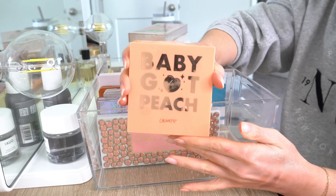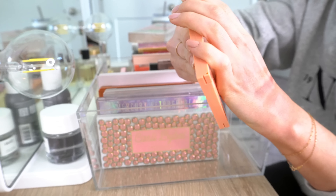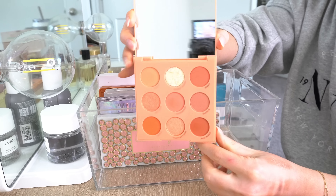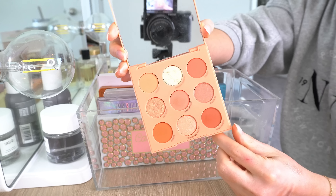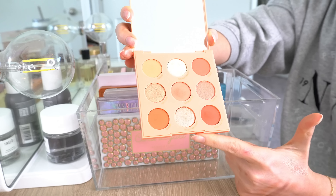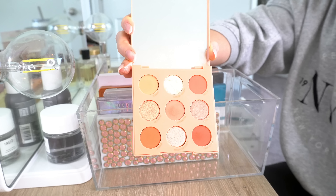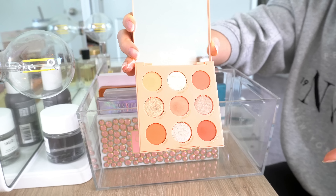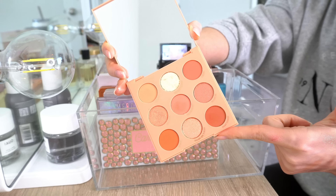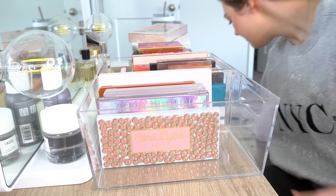Then I have the Baby Got Peach palette from ColourPop. This I am going to get rid of. I never reach for it and I don't think I'm going to. I do like peach as a color, but not necessarily on my eyes. I'm not really sure why I bought this one, to be honest. It doesn't speak to me, so this one I am going to get rid of.